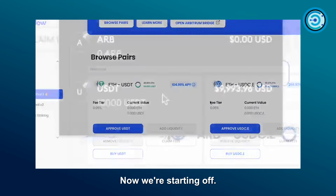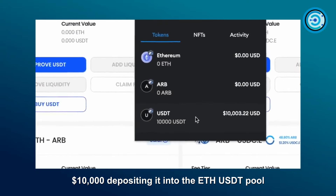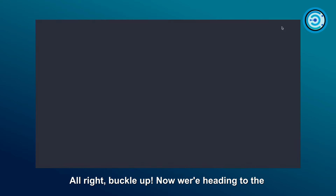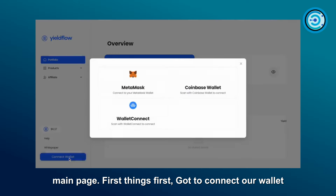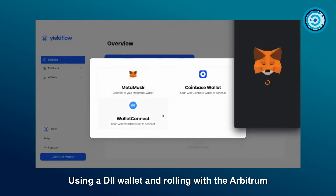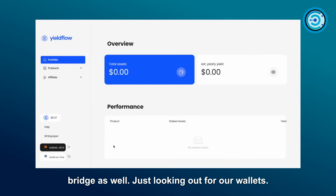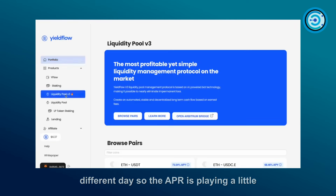We're starting off with ten thousand dollars, depositing it into the ETH/USDT pool and letting it marinate for about two months. Heading to the main page, we connect our wallet using a DeFi wallet and roll with the Arbitrum chain to avoid hefty Ethereum fees. They also offer an Arbitrum bridge, just looking out for our wallets.